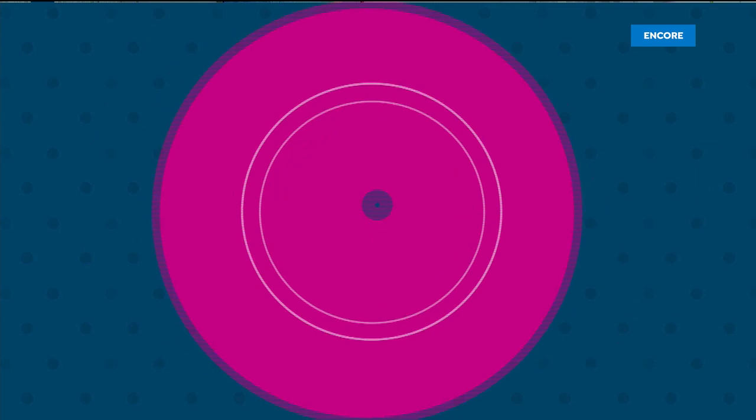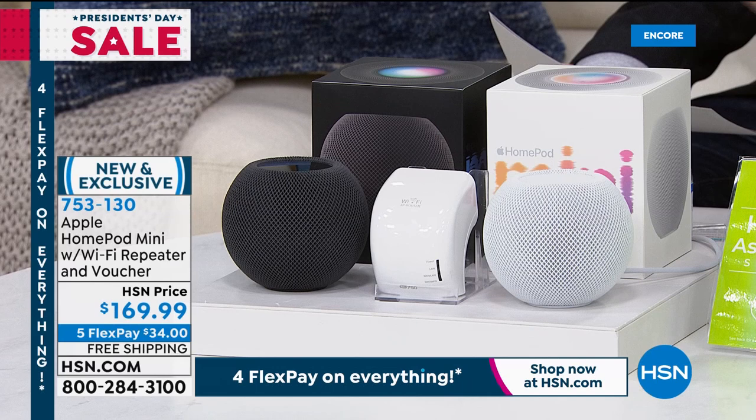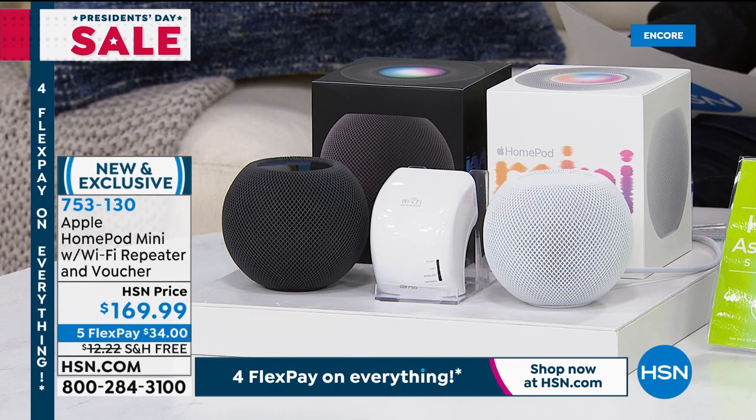The rest of the hour is dedicated to Apple products. The Apple AirPod Pros — the noise cancelling ones — are on the way. Then we have our lowest price ever on the Apple Watch. Debuting right now on HSN for the first time ever: the Apple HomePod Mini. Brand new to HSN for the President's Day Sale — the HomePod Mini with Siri built in. It comes in black or white at $169.99.